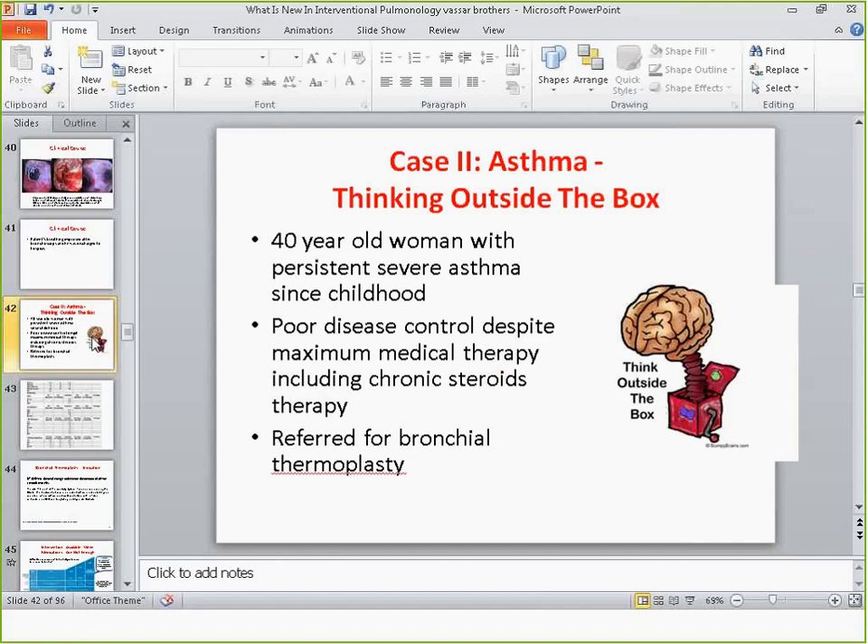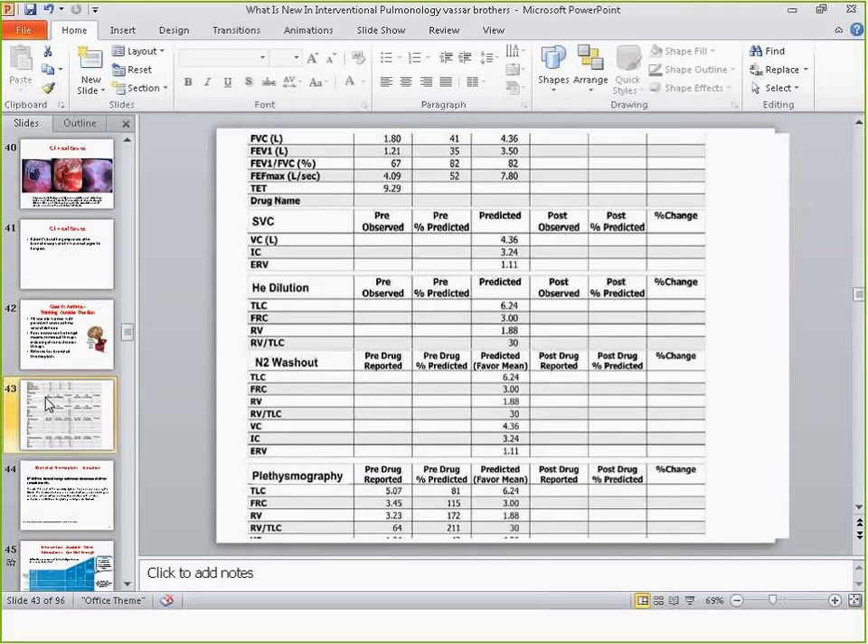The second case is a 40-year-old woman with severe persistent asthma. She was obese, probably from steroids, and had some psychiatric issues. She had a diagnosis of asthma since childhood and no one was able to get her off steroids, so she was referred to our institution for bronchial thermoplasty. Her initial PFTs showed an FEV1 of 35% predicted and a residual volume of 172% predicted — severe airflow obstruction.